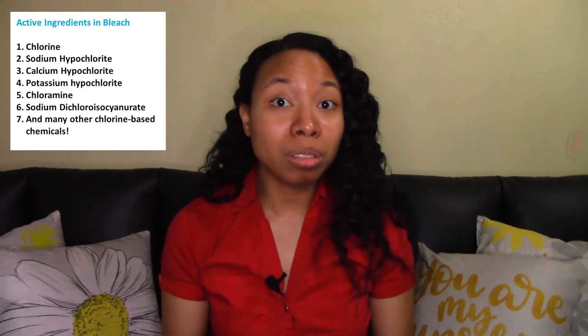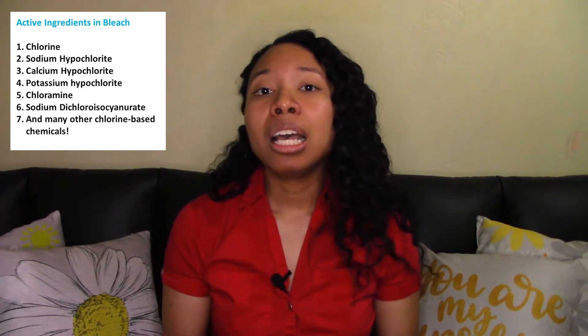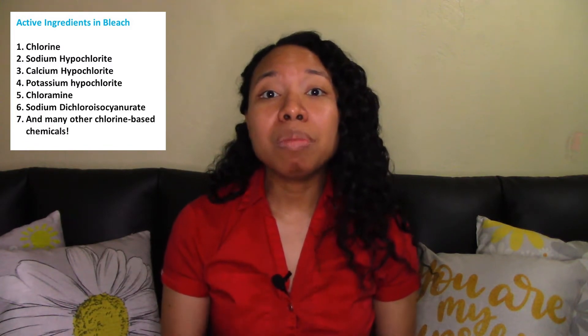Bleach is a very popular chemical nowadays that is used to clean and sanitize your kitchen, your bathroom, your surfaces, and your floor. Bleach is actually a general term that can mean many different chemicals. The active ingredient in bleach could be chlorine, sodium hypochlorite, calcium hypochlorite, and many other related ingredients.